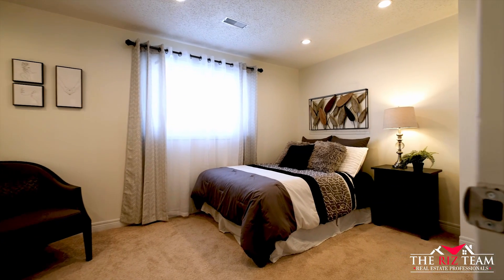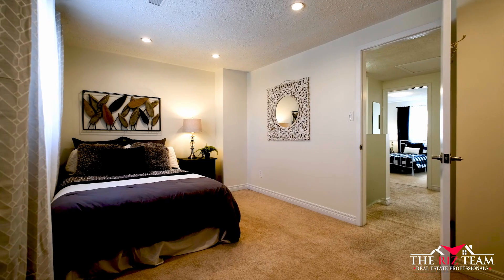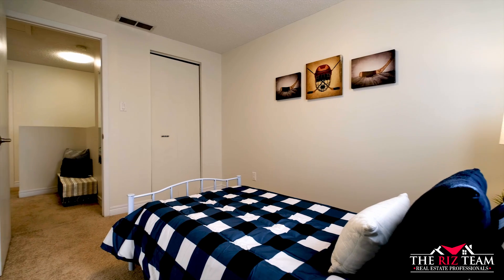The primary bedroom is an ideal size and offers upgraded pot lighting. Two other spacious bedrooms and a full four-piece bathroom complete this floor.